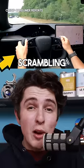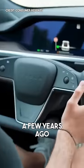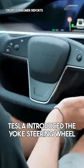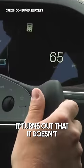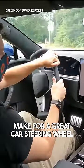Tesla made a huge mistake, and they're scrambling to fix it. A few years ago, Tesla introduced the Yoke steering wheel. Why? Because it looks awesome. And while that may be true, it turns out that it doesn't make for a great car steering wheel.